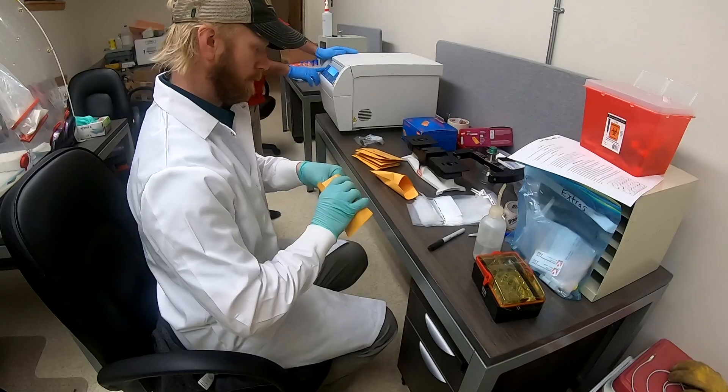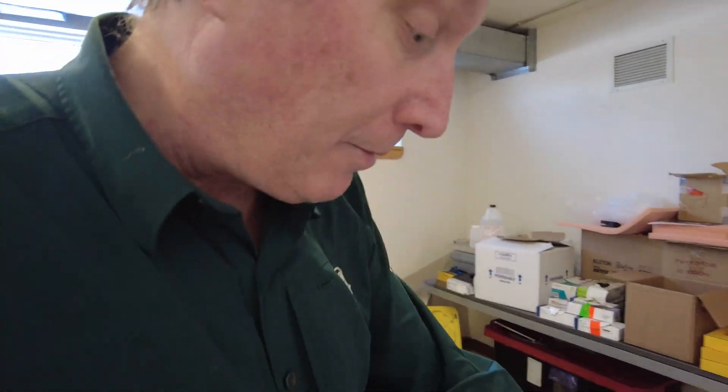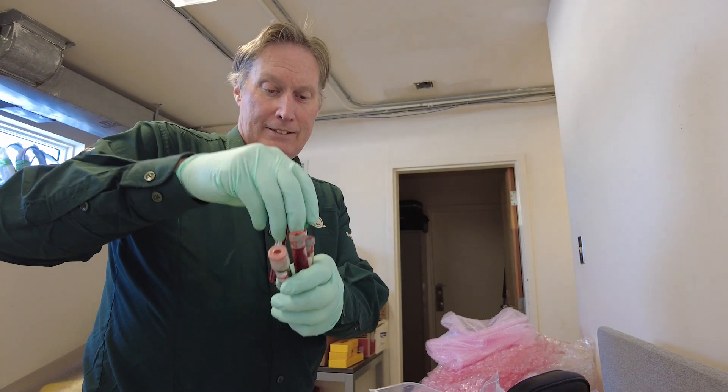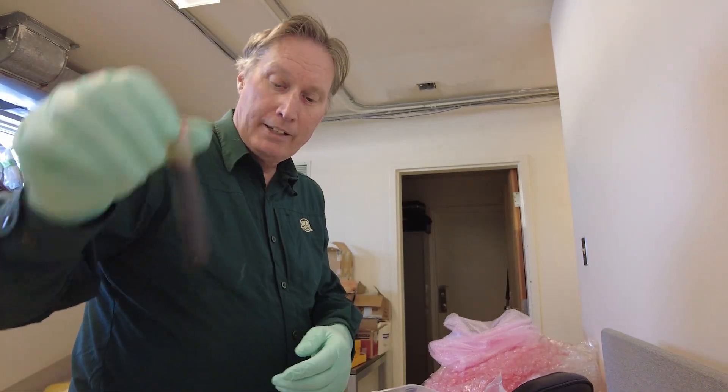So we're back from the field now and it's time to process the samples that we collected from the bison. We've got our hair samples right here — we're going to use that for genetic DNA analysis, something we can archive for a long time. And we've got our fecal samples and our blood samples: two green top tubes, two serum tubes, and an RNA tube for doing some transcriptomic work.